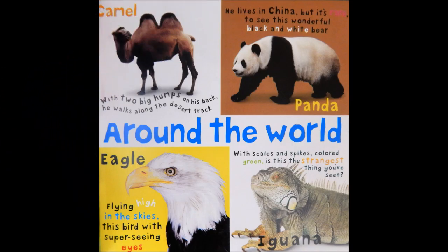Around the world. Camel. With two big humps on his back, he walks along the desert track. Panda. He lives in China, but it's rare to see this wonderful black and white bear.